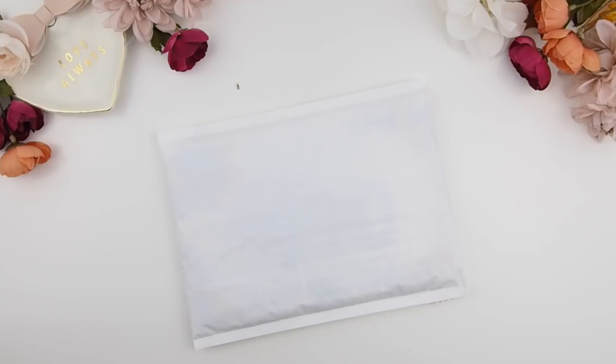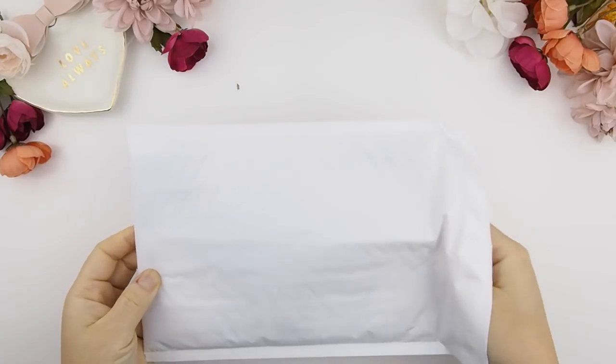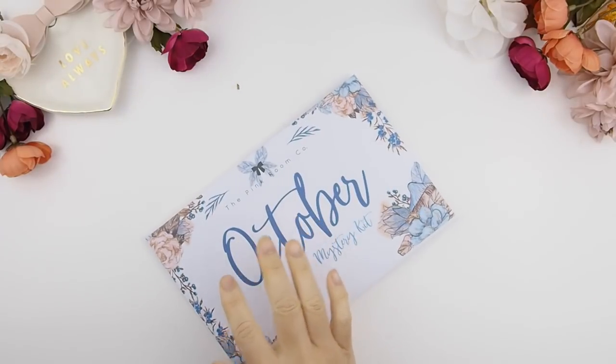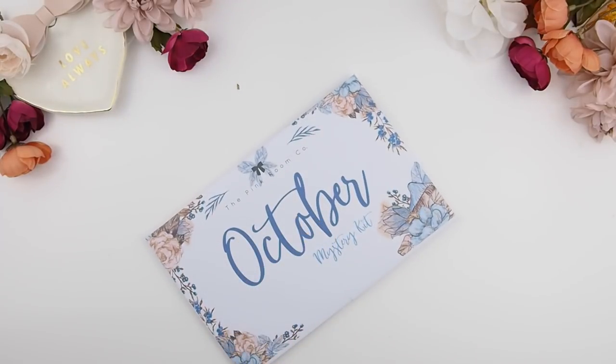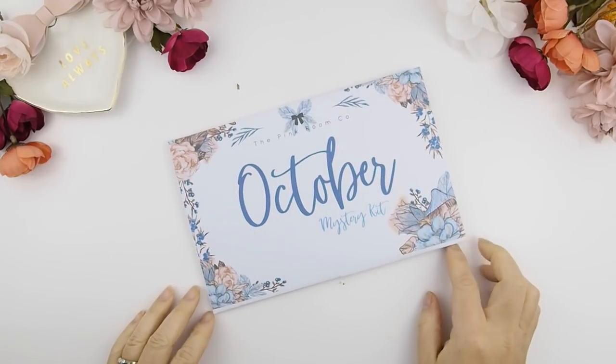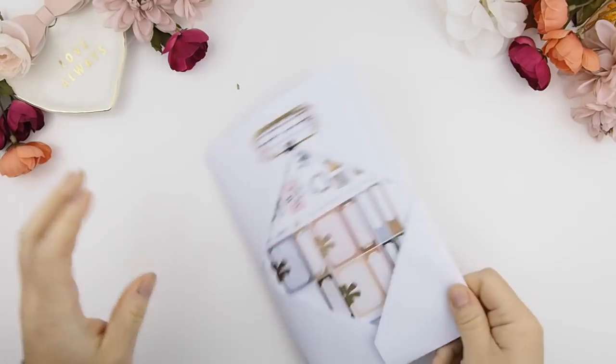Hello my pinkies and welcome back to another unboxing video! This is for the October mystery kit unboxing. The artwork used for this kit is actually an exclusive artwork designed by an illustrator just for us, for the Pink Room Co, and you will not find this artwork anywhere else.